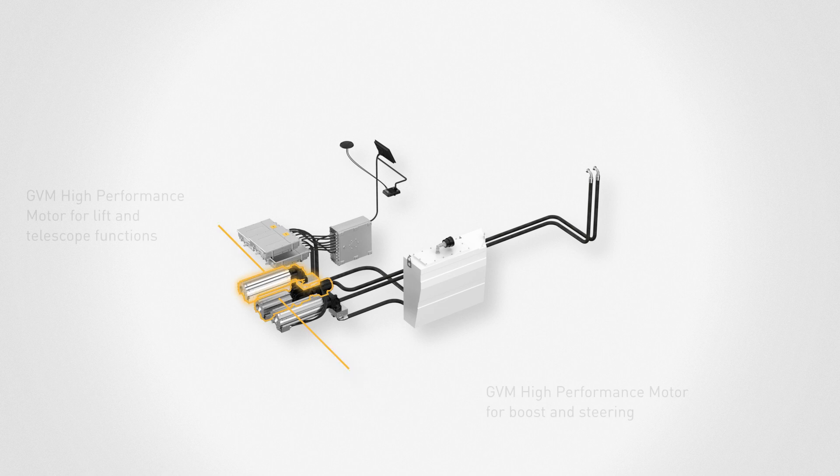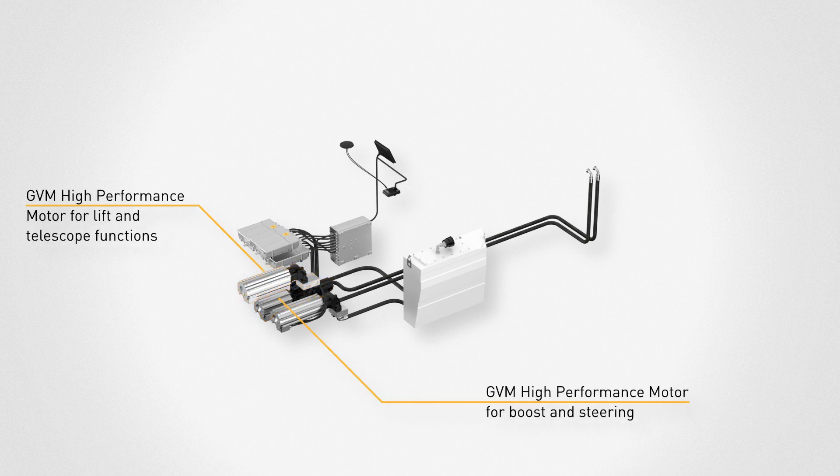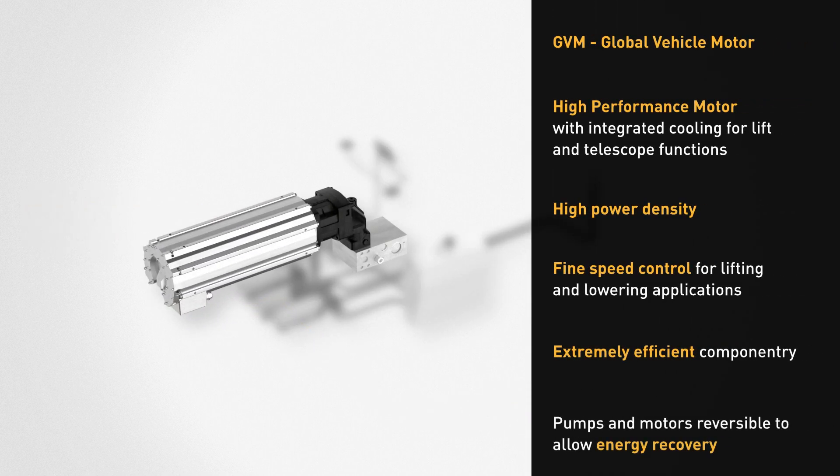The EHPS is based around the Global Vehicle Motor, or GBM. This extremely versatile motor has high power density, fine speed control, and extremely efficient and durable componentry.